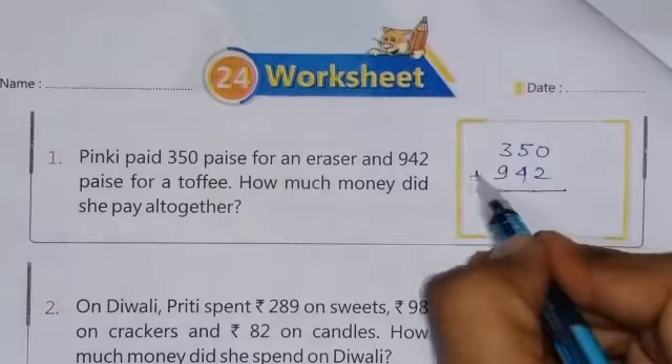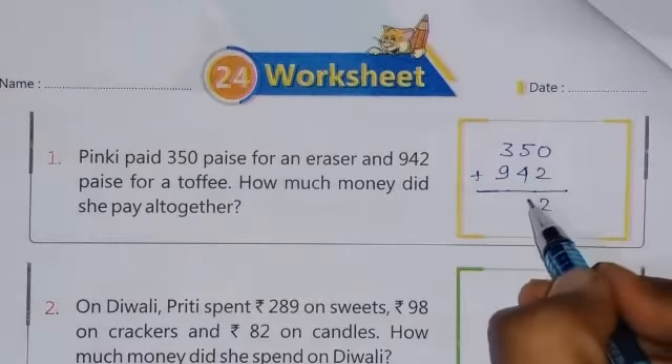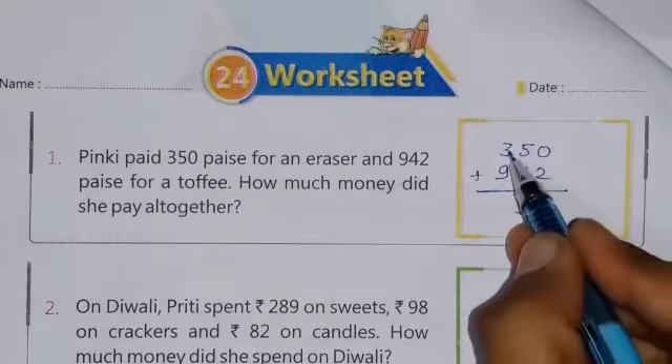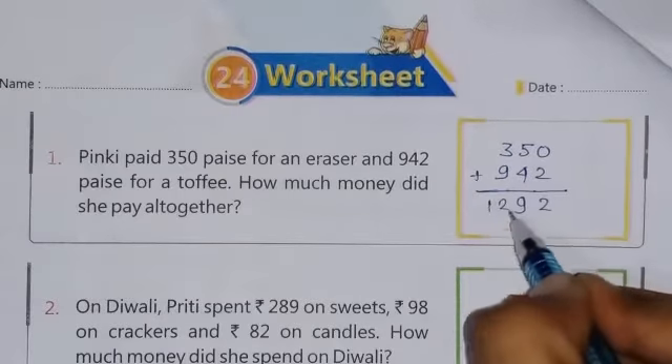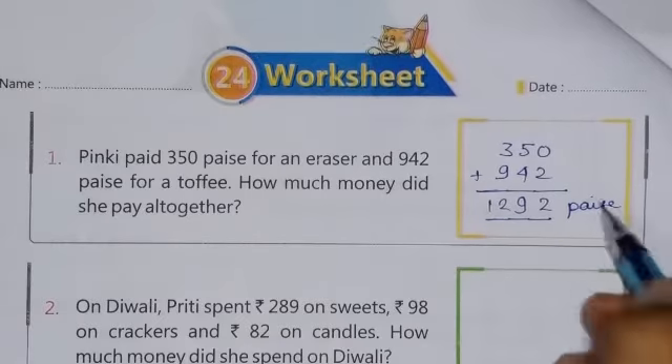On adding these two numbers: 0 plus 2 is 2, 5 plus 4 is 9, and 3 plus 9 is 12. So this is the answer: 1292 paise.